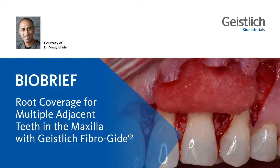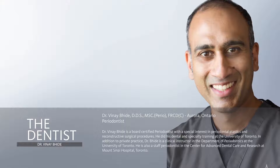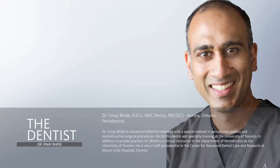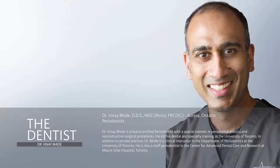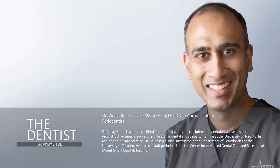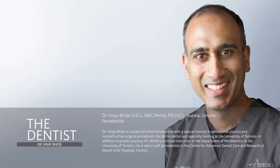Welcome to this bio brief. It is a privilege to have the opportunity to share this exciting case with you. My name is Dr. Vinay Bide. I'm a periodontist. I work primarily in private practice in Aurora, Ontario, where a large part of my practice is devoted to periodontal plastic surgical therapies. I also teach part-time in the graduate periodontology program at the University of Toronto.